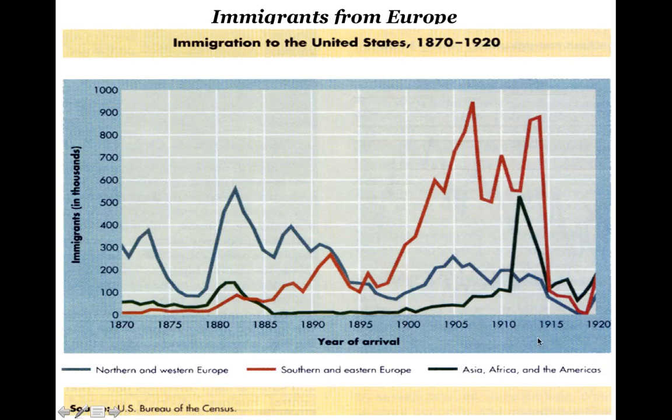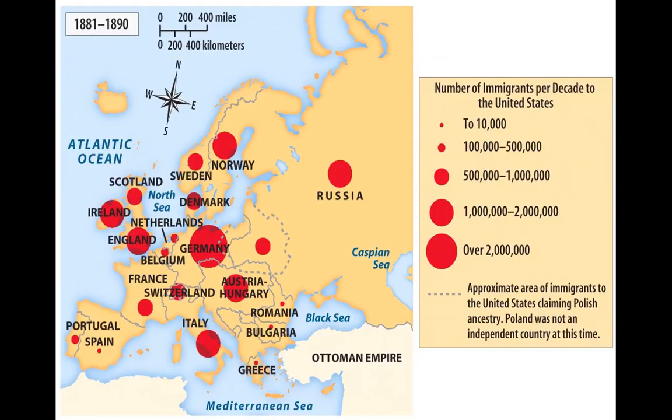You'll notice they all die off about the same time. A quiz question might be: what happened in 1914? And if you listened, you'll know it's World War I.